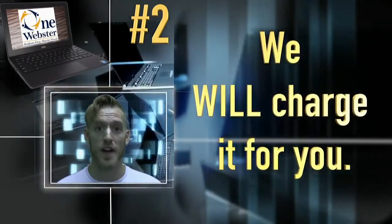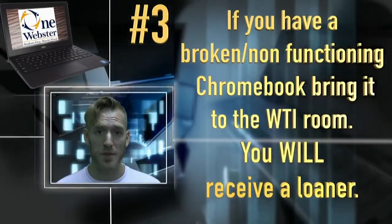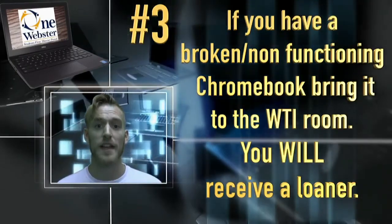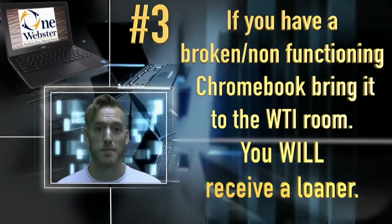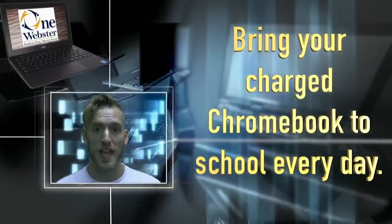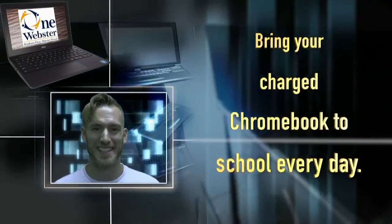Third: if you have any problems with your Chromebook — if it's broken or you have any issues — please bring it down. In that situation you can still receive a loaner, and we're happy to help resolve any problems with your device. Those are the three changes. Make sure you bring your Chromebook each day, make sure it's charged, and if you need anything, stop down to WTI and we'll be happy to help.